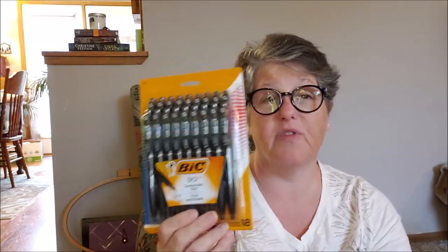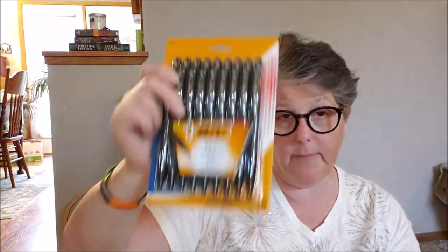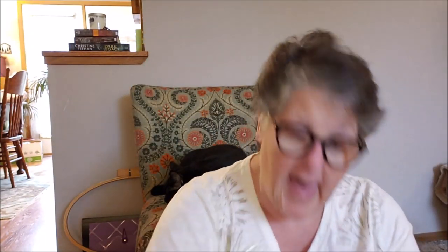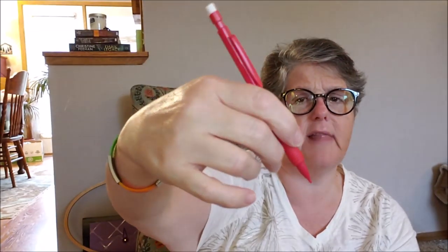At Staples, these BIC pens — an 18-pack of comfort grip precise comfort in black — was $5.99. That is a fabulous deal; next to them the four-packs were like $3.49. So just a heads up: 18 BIC pens at Staples for $5.99 this week, though I don't know how long the sale lasts. They also have these 12-packs of mechanical pencils — Staples brand, number two mechanical pencils with a nice rubber grip. I think they come with three pieces of lead each, and these were 97 cents for a dozen. I thought that was great.